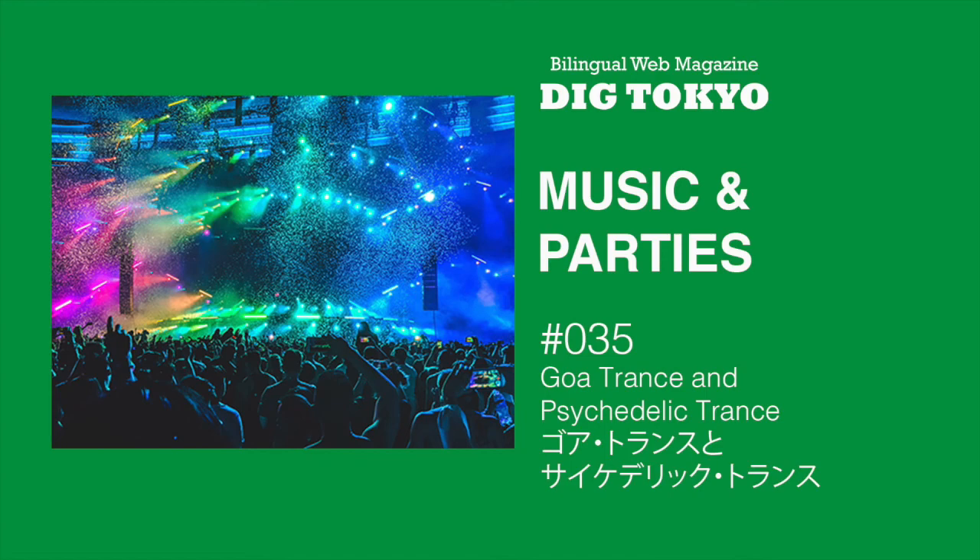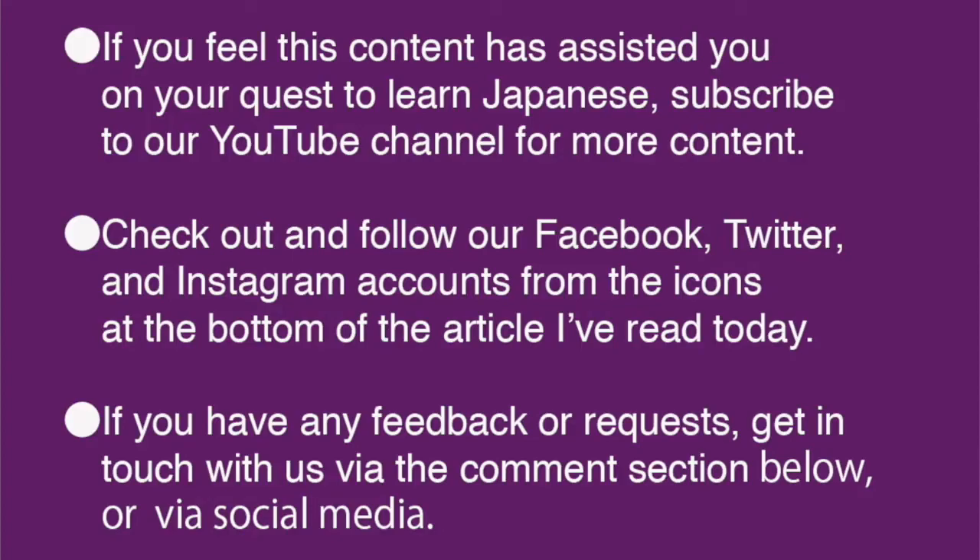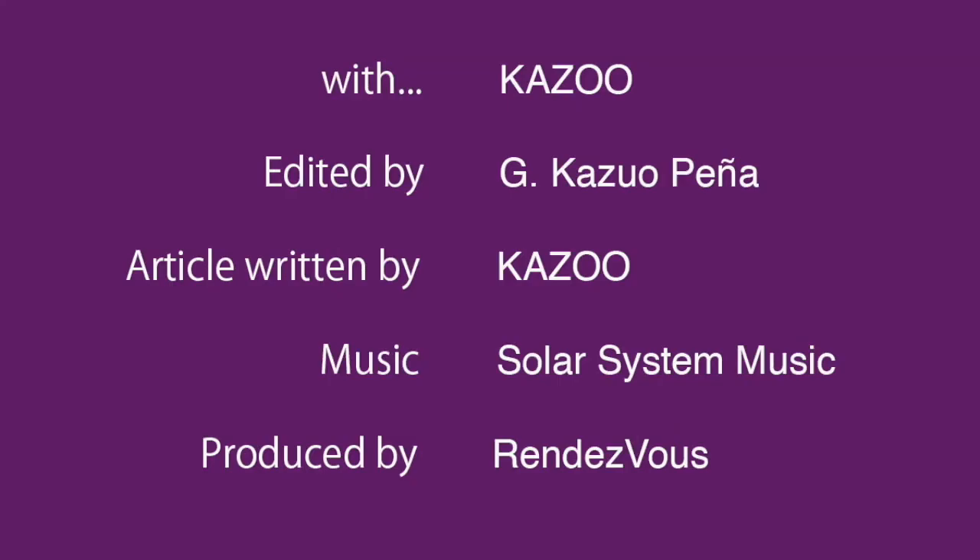シュポングル・ハルシノジェン・インフェクテッドマシュルーム・ジュノリアクター。www.digtokyo.jp